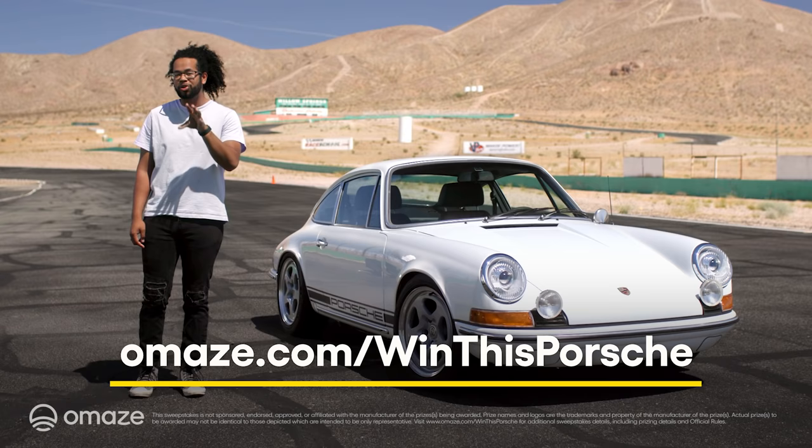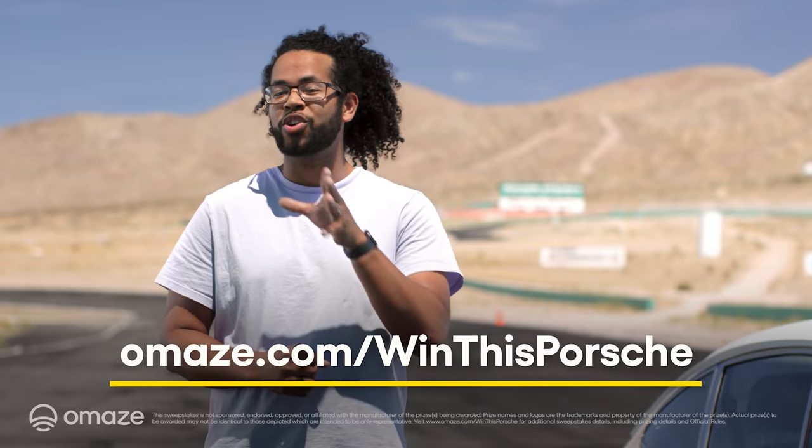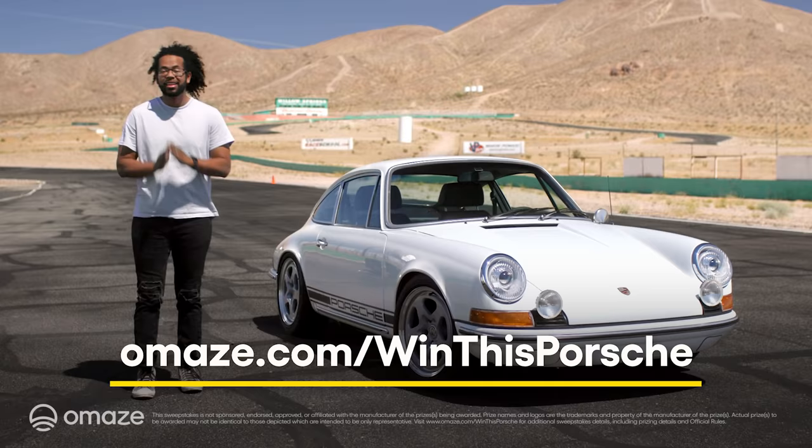Best of all, every donation will support the Peterson Automotive Museum and their mission to explore and present the history of the automobile and its impact on global life and culture. Thanks for donating, and good luck.